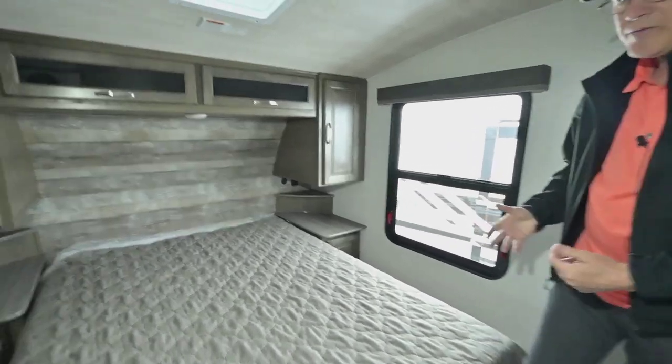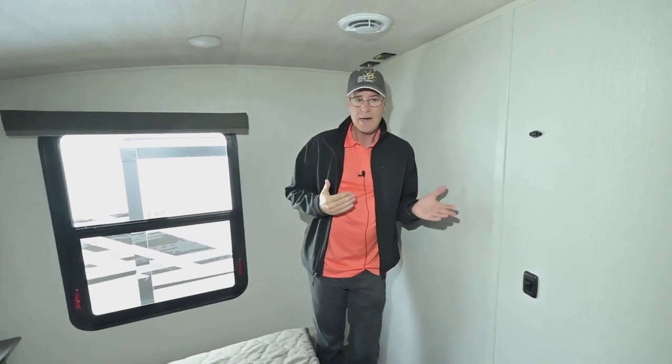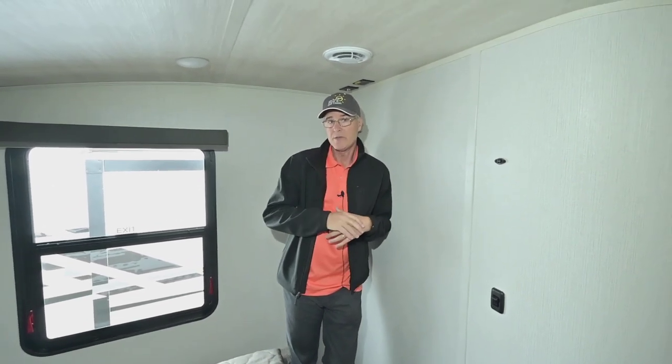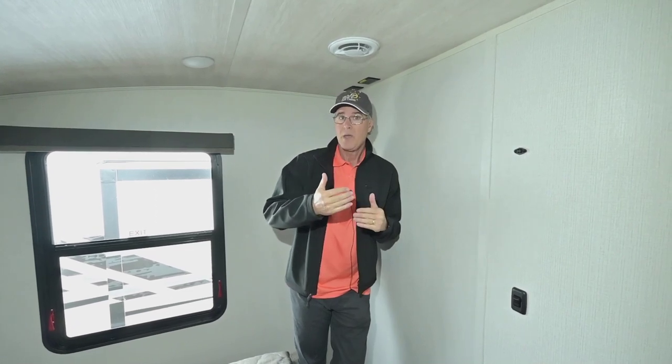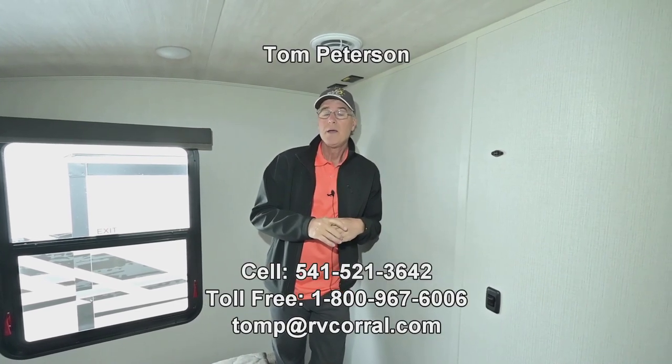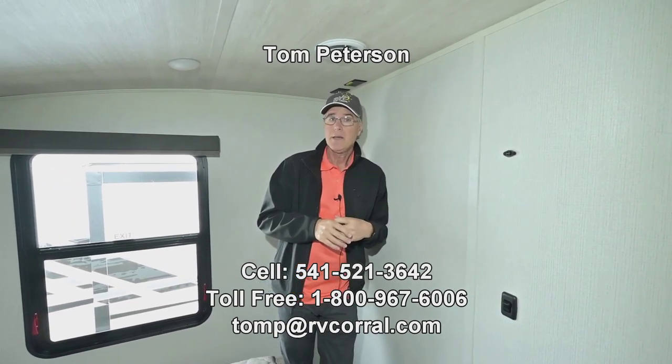One of the advantages of a small compact fifth wheel is that you're able to maneuver it where you want, and a lot of half-ton trucks today can easily tow this with their newer motors. If you have any questions about the inventory here at the RV Corral or about this unit, call me at the cell number at the end of the video — it's Tom Peterson, 541-521-3642. You can get a hold of me anytime until about nine o'clock, seven days a week — I want to help get you out there enjoying the adventure.